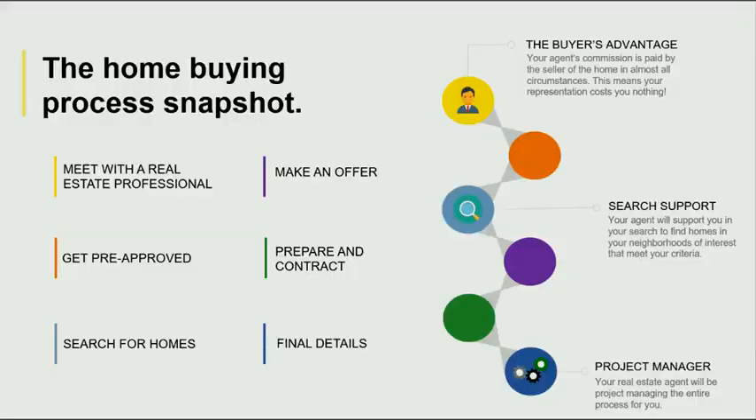Lindsey and I receive questions all the time from prospective buyers, whether it be first-time homebuyers or repeat buyers, about how does the buying process work. So Lindsey and I would like to go ahead and step through the process with you.